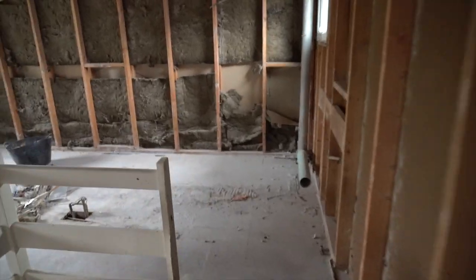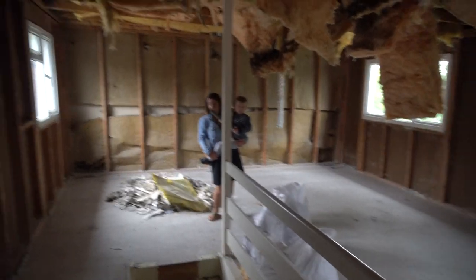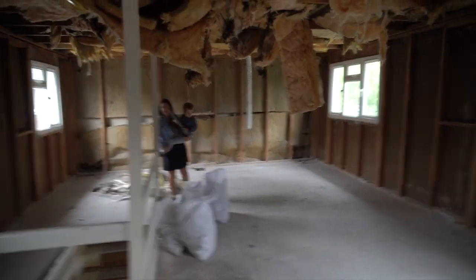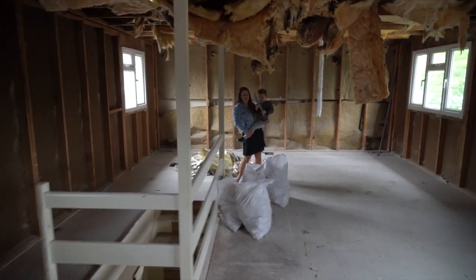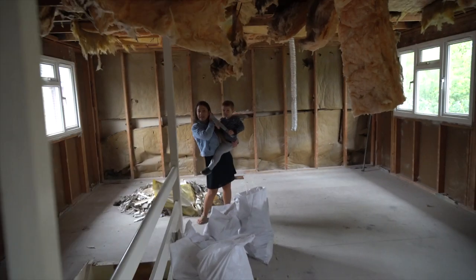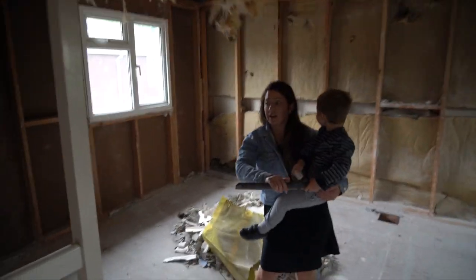Where those cupboards were will become two showers for two of the bedrooms up here. There'll be three bedrooms up here, two of which will have their own shower but they will share a toilet. And then one bedroom will have a full en-suite.